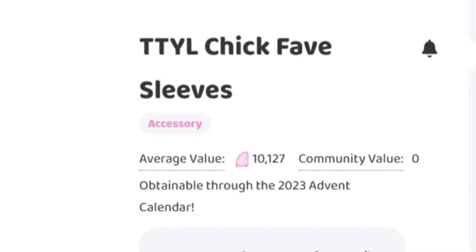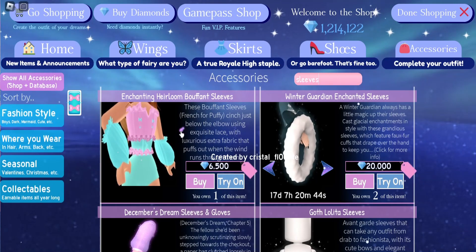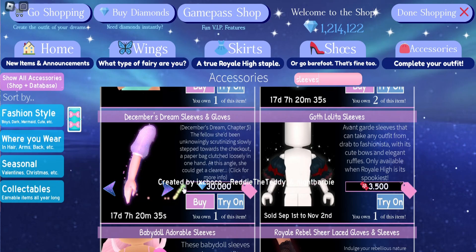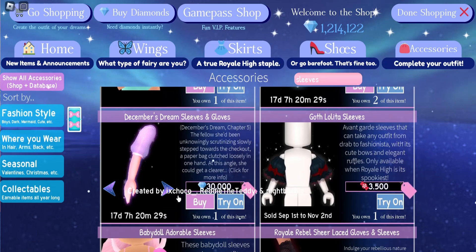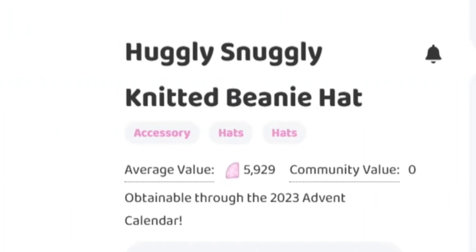Next we have the TTYL sleeves and these are going for around 10,127 diamonds, which is actually pretty cheap. If you look at the Winter Guardian sleeves they are 20,000 diamonds in the shop, and December Dream sleeves are 30,000 diamonds in the shop, so 10,000 diamonds for sleeves are actually pretty affordable.